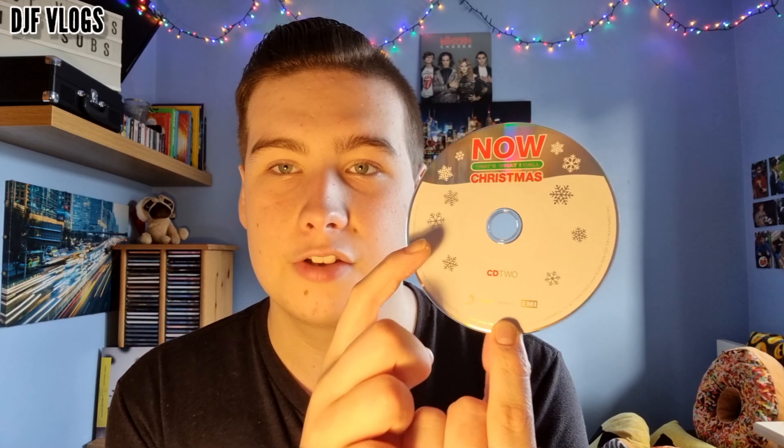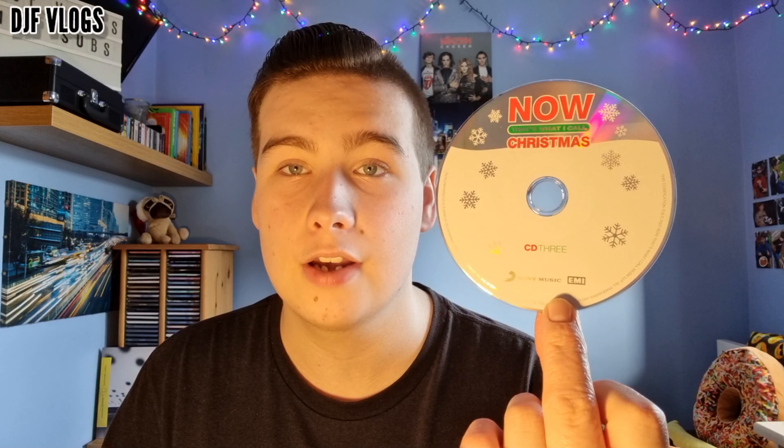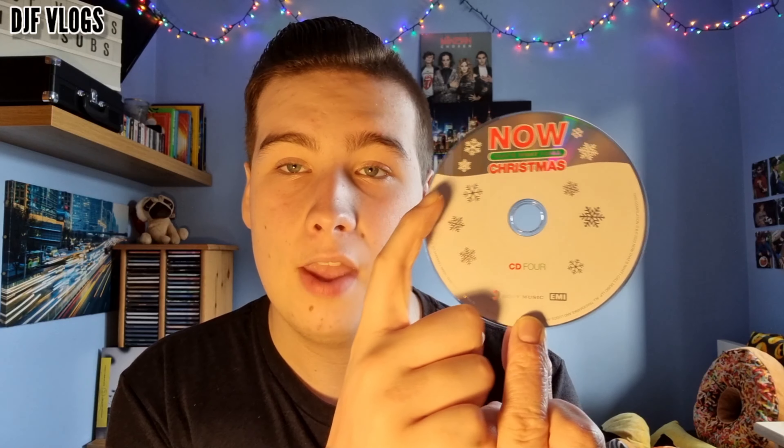Now let's have a look at CD2, CD3, and CD4. All three are very similar to disc one — they each have the title at the top, the same silver and white background with snowflakes, though the snowflakes may be positioned slightly differently on each disc. At the bottom of each disc it says CD2, CD3, and CD4 respectively.